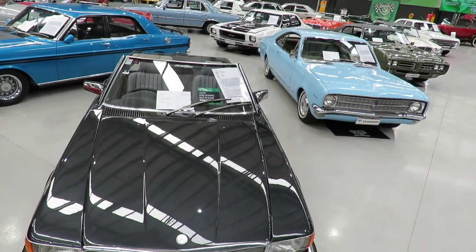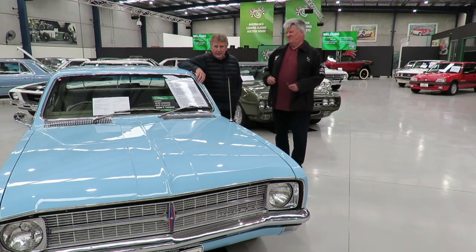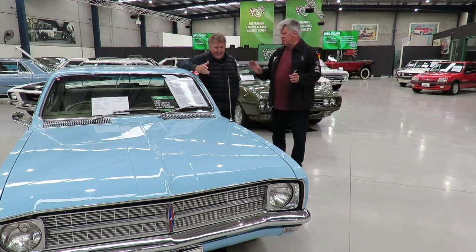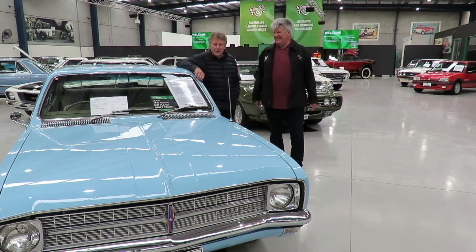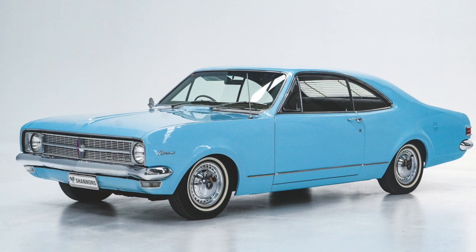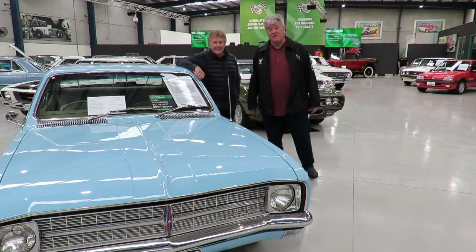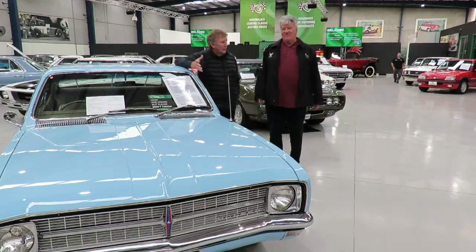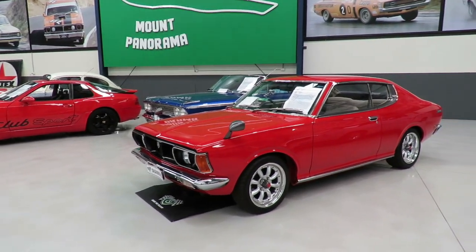It's the Poverty Pack Monaro. It is a 161, three on the tree, drum brakes all round, no heater — the bald Monaro. None of that frippery, right? You go in, you buy a car, no messing around. I would have loved to have met the person who bought this originally. What's the estimate? 90 to 110. Holy mackerel! Well, that wasn't a bad investment over time. You could have bought the GTS and done well out of it, but this is such a rare car now. A six, three on the tree — absolutely.